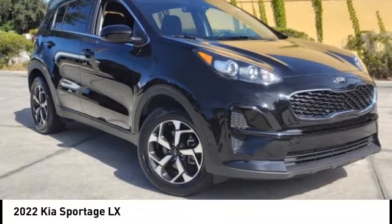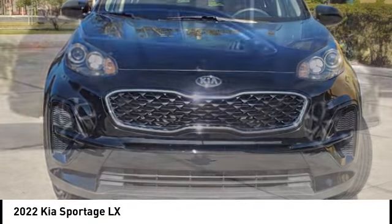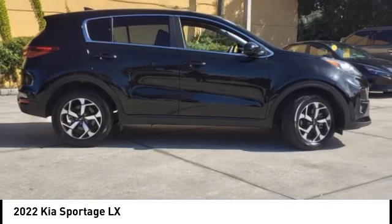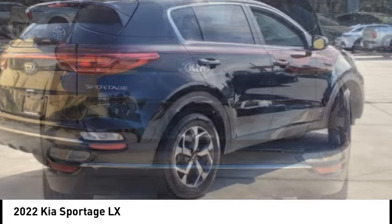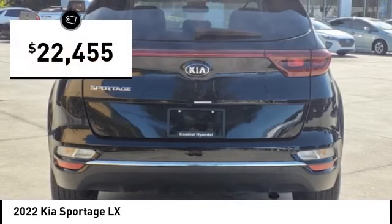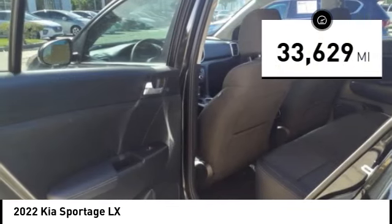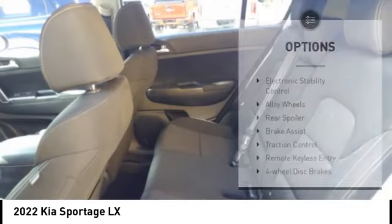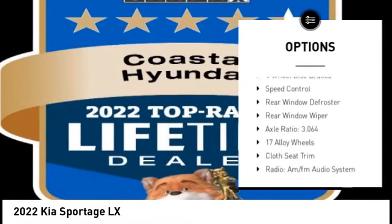Stop by and take a look at the 2022 Sportage, with its sleek and stylish exterior and its roomy, feature-laden interior. The Sportage both looks good and performs well on the road, and is priced below $25,000. This vehicle has less than 35,000 miles. Here are some of this vehicle's great options: electronic stability control, alloy wheels, rear spoiler,